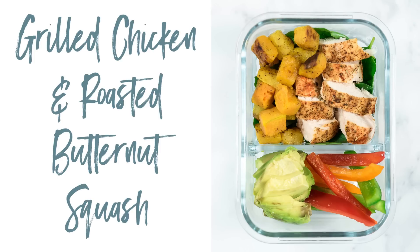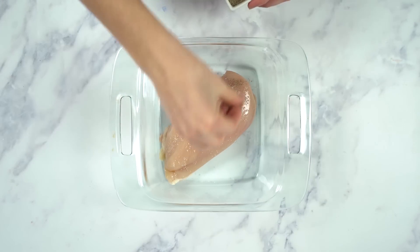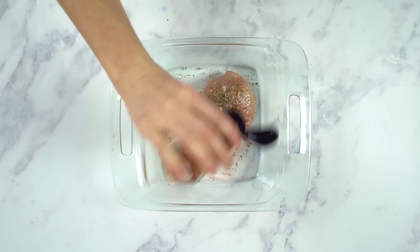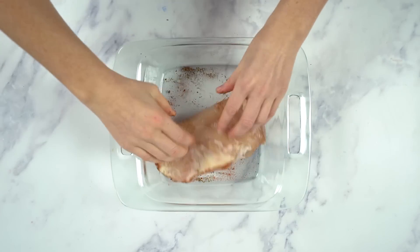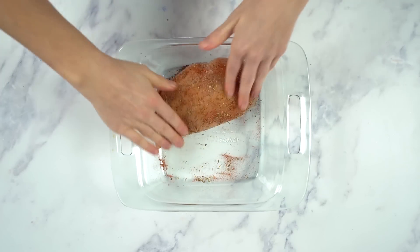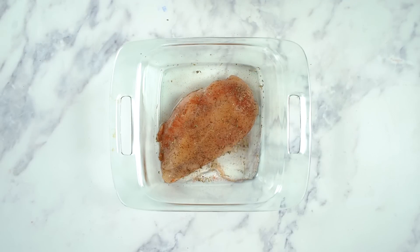Next up, I'm gonna make some grilled chicken with roasted butternut squash. First, I'm gonna season the chicken breast with some sea salt, pepper, Italian seasoning, and paprika. This is gonna make two servings because I'm gonna cut the chicken breast in half, but feel free to make multiple servings so you'll have several days worth of meals. One trick I like to do to keep the chicken really moist is to add a little bit of water to the dish.